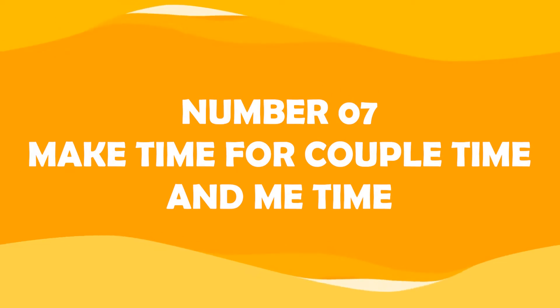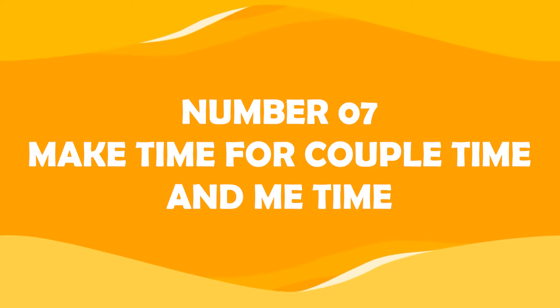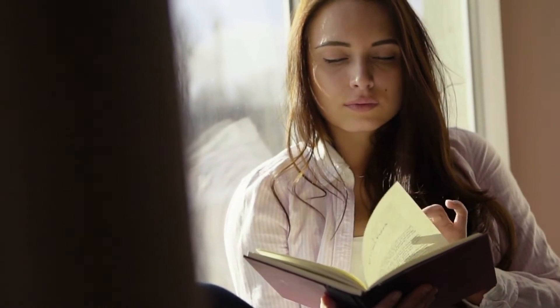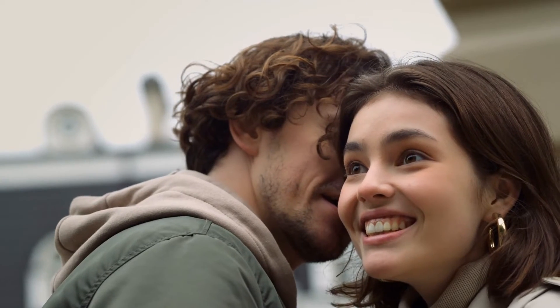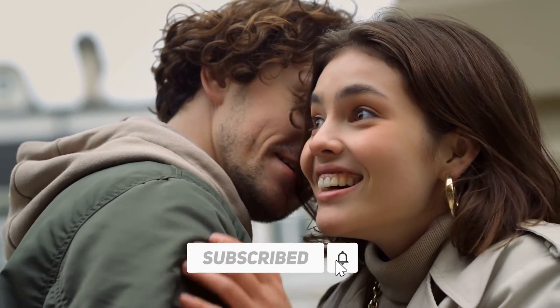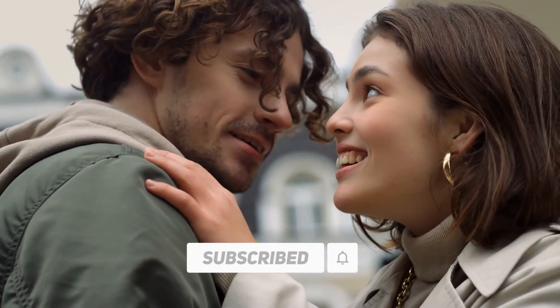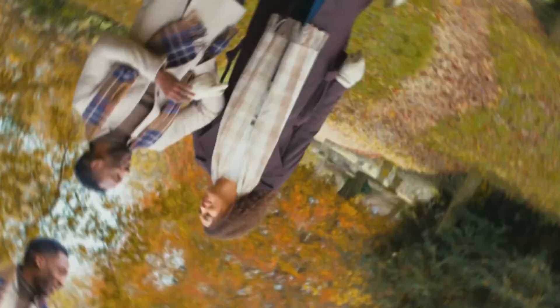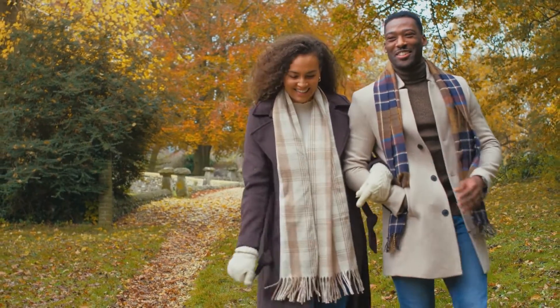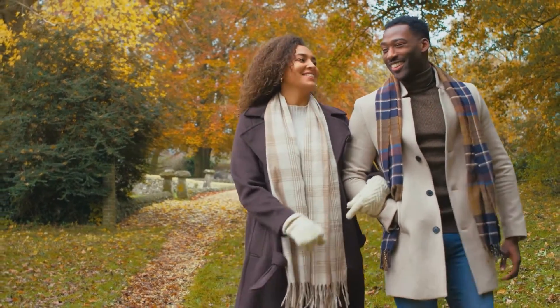Number seven: make time for couple time and me time. Schedule time for your partner and for your alone time at least once a week. Whether it's a movie night, a dinner, or just going for coffee, this is essential for your mental health and the health of your relationship. Scheduling time away from your children is also essential to recharge and to give yourself a much needed break.